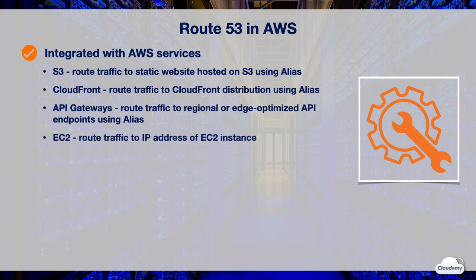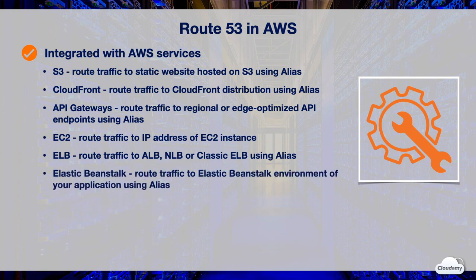Route 53 works with Amazon EC2. If you're hosting a website or application on an EC2 instance, you can route traffic to the public IP address of the EC2 instance. Route 53 supports all Elastic Load Balancing types, including Application Load Balancer, Network Load Balancer, and Classic Load Balancer — you can create an alias record that points to your load balancer. Route 53 is also integrated with AWS Elastic Beanstalk; if you're using Elastic Beanstalk to deploy and manage applications on AWS, you can use Route 53 to route DNS traffic for your applications.